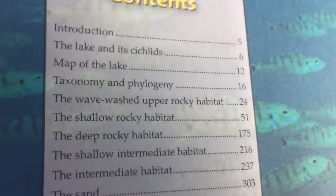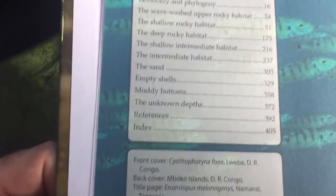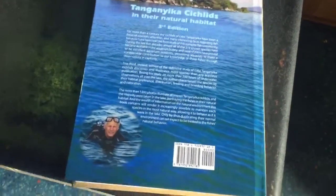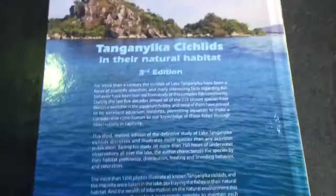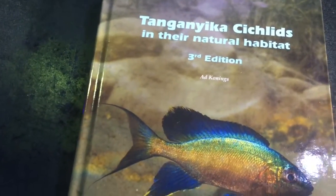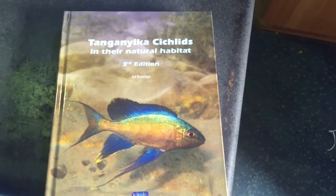Here are the different areas where the cichlids are found and it shows the breakup of the chapters. Long and short of it is: the disadvantage of this book is the quality of the production. The advantage of this book is it is literally brilliant — it is the most interesting, most up-to-date book you can ever buy on Lake Tanganyikan cichlids.